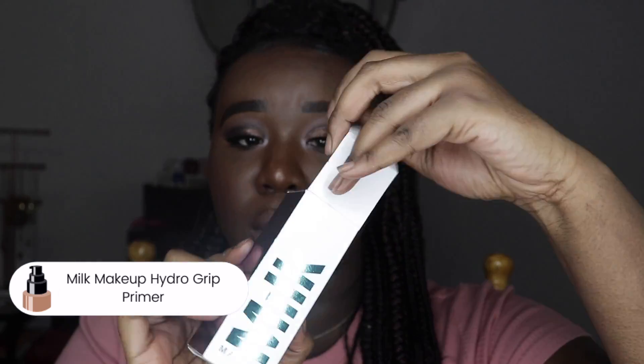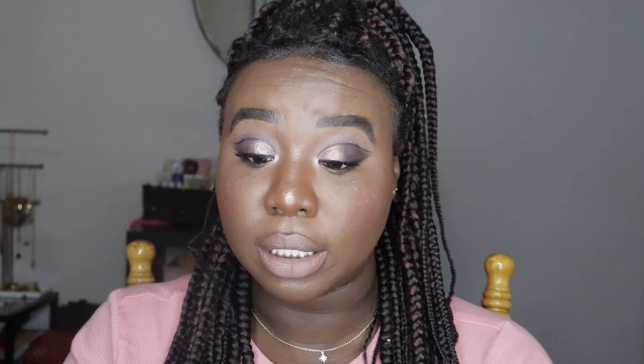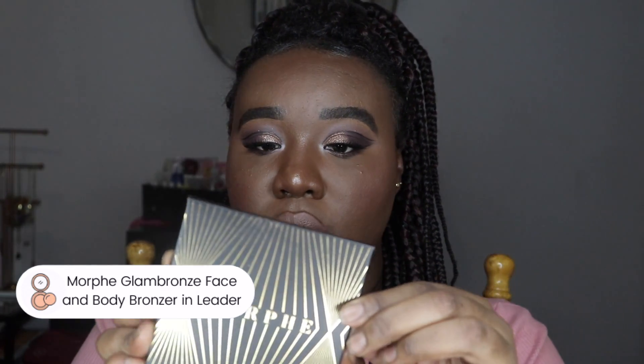Then I picked up the Milk Makeup Hydro Grip Primer. I tried a sample size so long ago and knew I needed the full size. You guys know the texture — it's like that right there. It's such a good primer. I thoroughly enjoy it, and the funny thing is I never thought I'd buy the full size, but here we are.